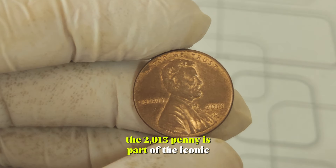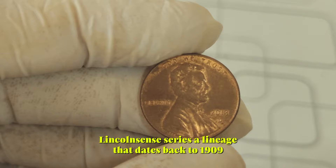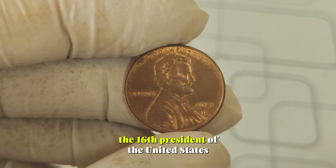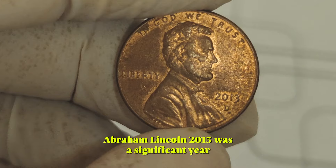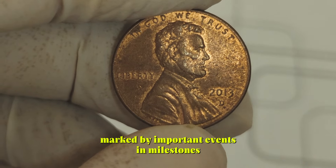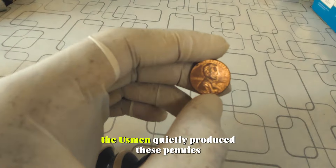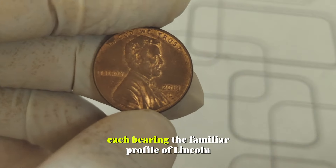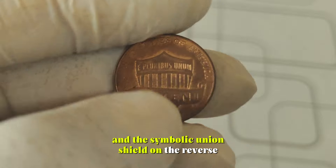The 2013 penny is part of the iconic Lincoln Cents series, a lineage that dates back to 1909 when it first honored the 16th President of the United States, Abraham Lincoln. 2013 was a significant year, marked by important events and milestones. But amidst all the hustle and bustle, the US Mint quietly produced these pennies, each bearing the familiar profile of Lincoln on the obverse and the symbolic union shield on the reverse.